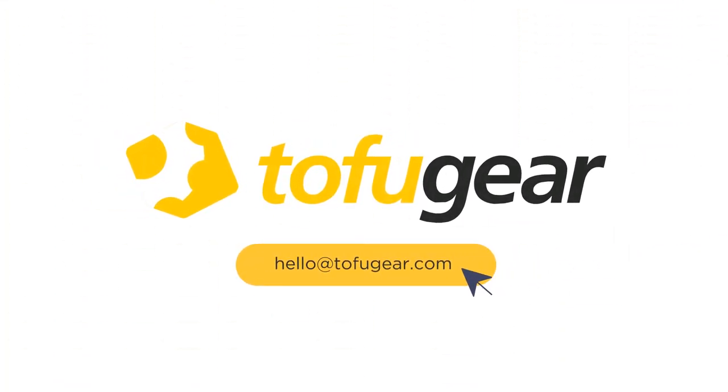Get in touch with us at hello@tofugear.com